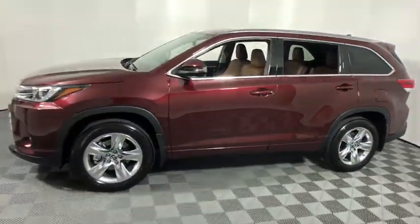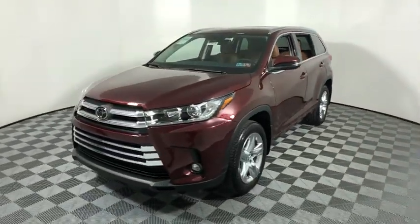Four-wheel disc brakes, universal garage door opener, CD player, fog lights, heated front.